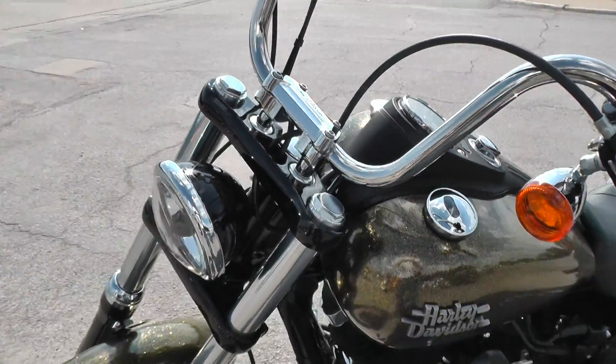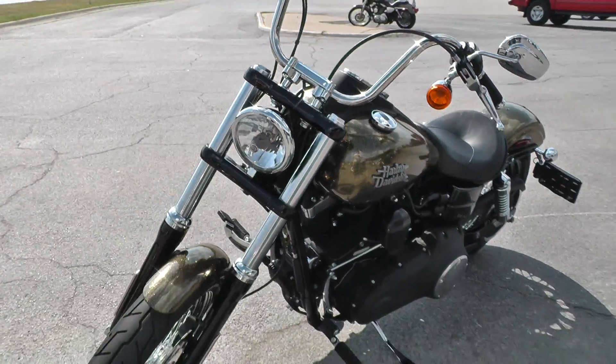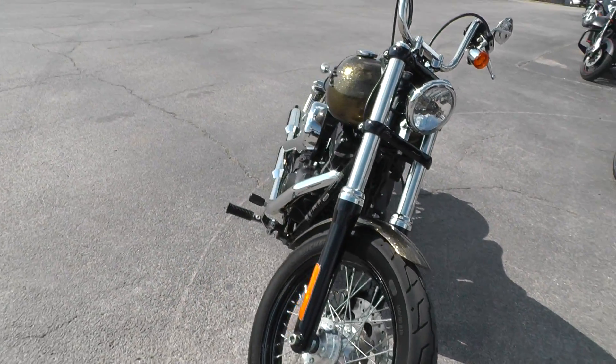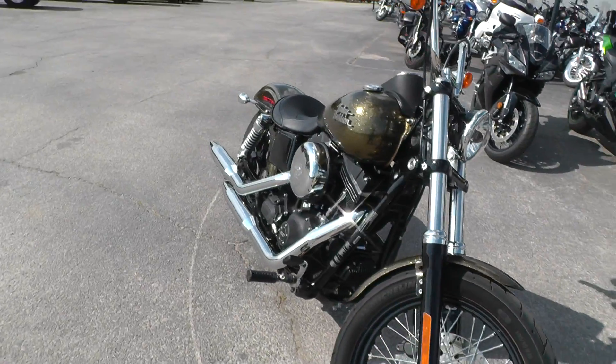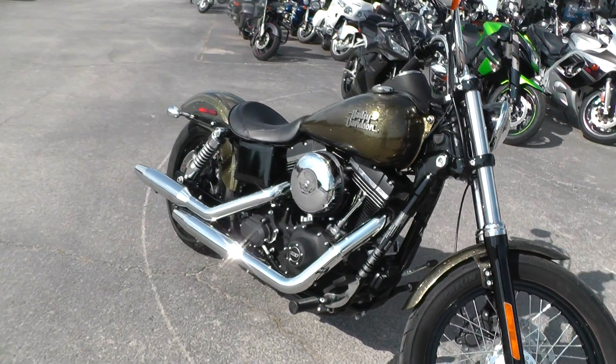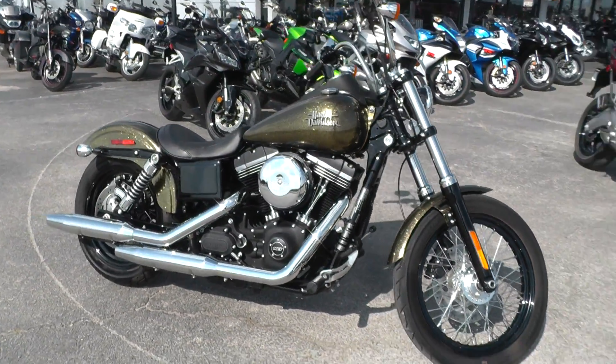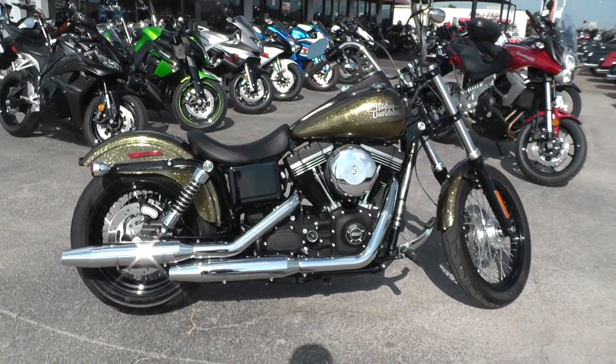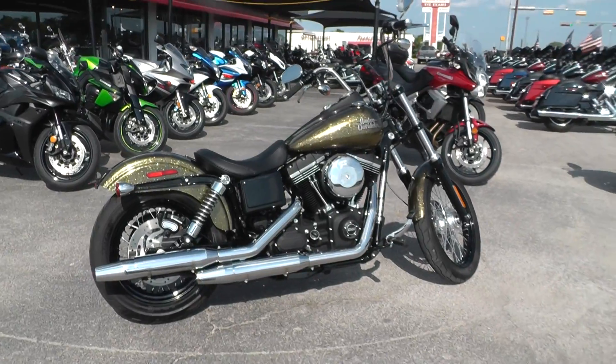This one's been through our shop and checked out and it's ready to ride. Got some excellent finance options and extended warranty options on it. We take almost anything in on trade and we sell and ship motorcycles all over the world, so it'd be easy to get this one to you. This is Geno with Texas Best Used Motorcycles in Mansfield, Texas. Thanks for looking.